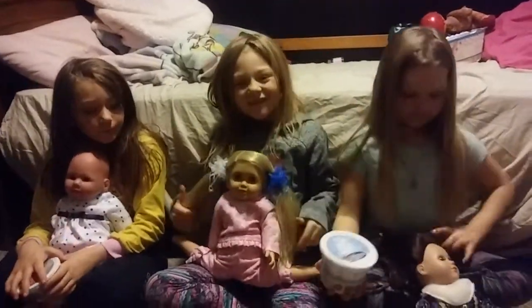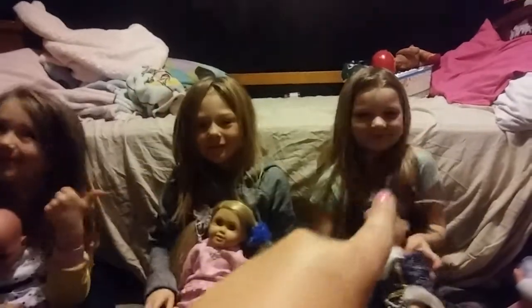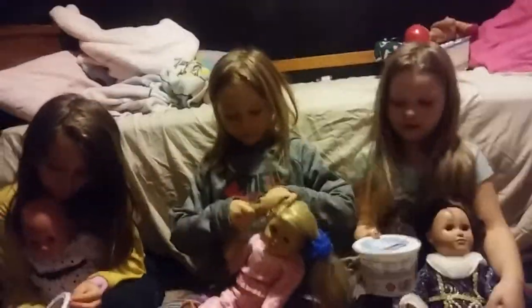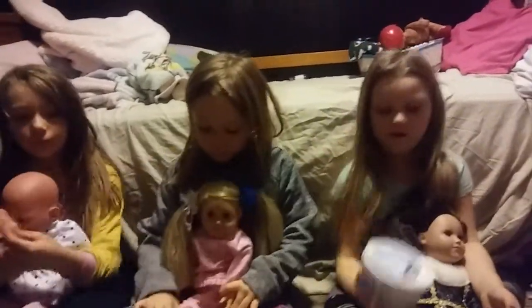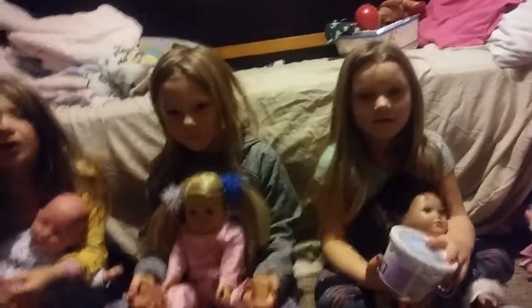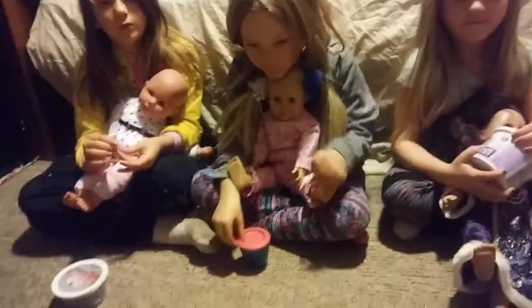This is Jenna, Tony, and Jazzy, and they have their baby dolls. Today we're going to be doing a slime surprise tutorial. We're going to be opening up slimes from a while ago — our mother hid some toys inside the slimes, and we don't know which ones they are. So let's get started.